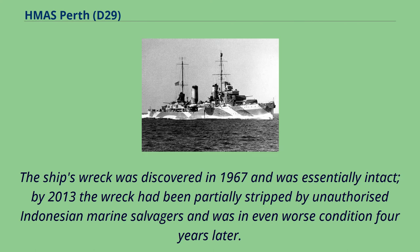The ship's wreck was discovered in 1967 and was essentially intact. By 2013 the wreck had been partially stripped by unauthorized Indonesian marine salvagers and was in even worse condition four years later.